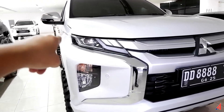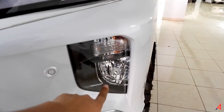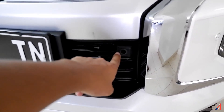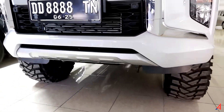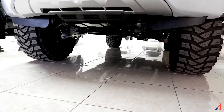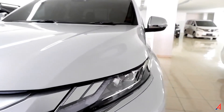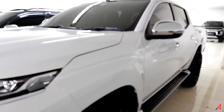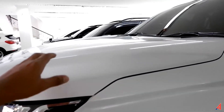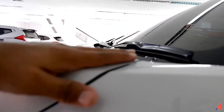Lampu depannya semuanya masih standar. Grille-nya ini semuanya masih standar. Lalu kemudian fog lamp-nya semuanya masih standar. Masih ada sensor parking di sini, karena ada 4 sensor parking ada di depannya. Di bagian sini ada front under garnish, lalu kemudian cover engine-nya semua masih standar. Dan ini kalau kita lihat dari bawah, ketinggiannya luar biasa. Ini kondisinya masih sangat persis seperti yang barunya. Ketinggiannya untuk bagian ini setinggi leher saya.